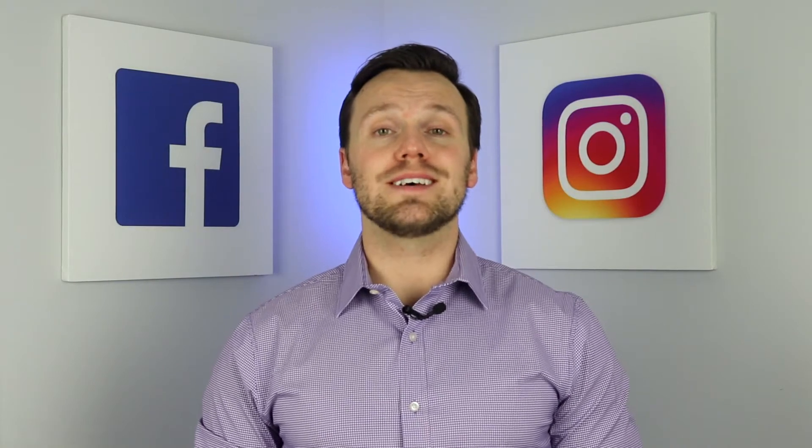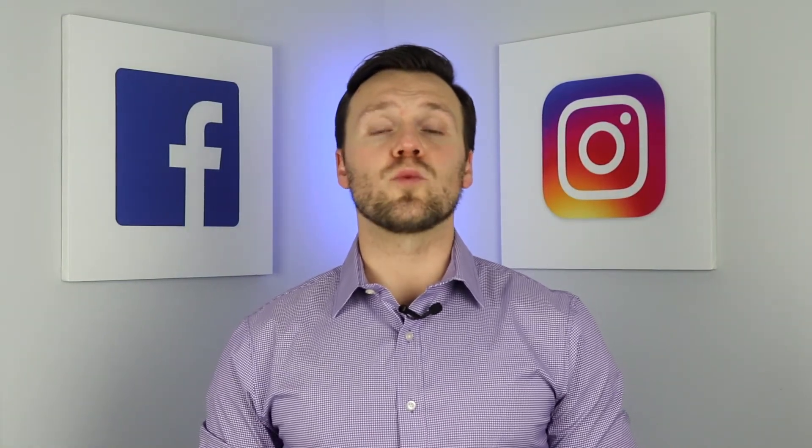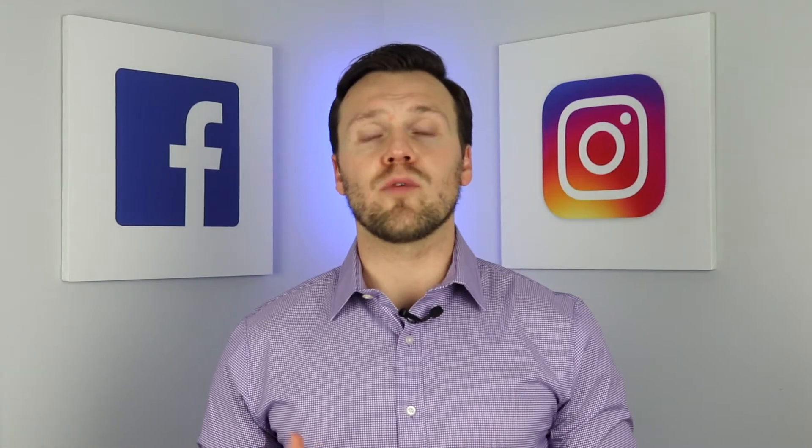Welcome back for another Mortgage Minute. This week, we're going to look at tenants in common and which scenario this would work best. Tenants in common is an ownership structure in which multiple borrowers can own separate shares of the property.